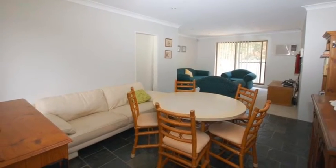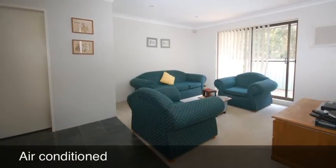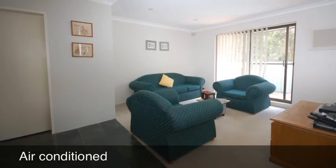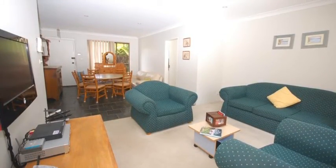On entering this property the first thing you notice is the spacious living area, a tiled dining room, carpeted living room, and it's nice and bright and sunny with a north facing aspect.